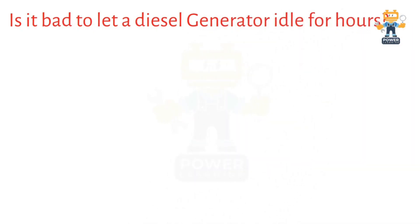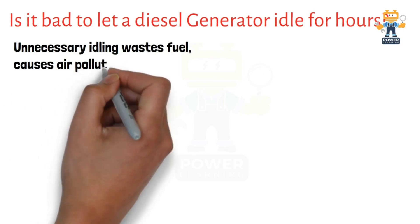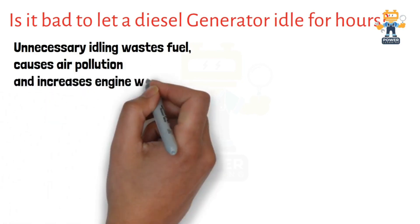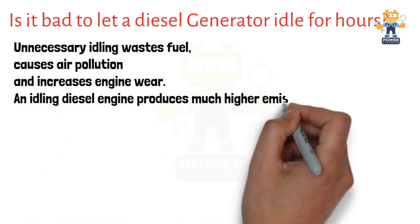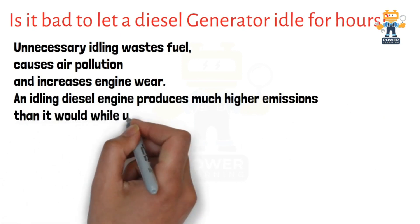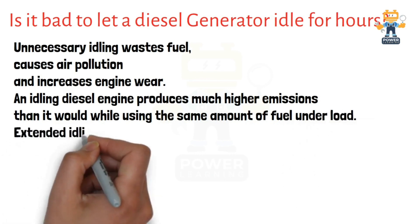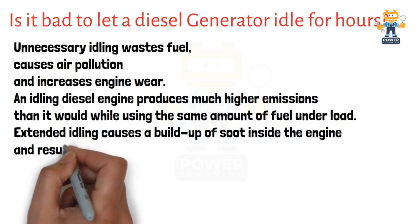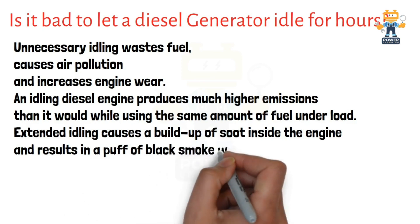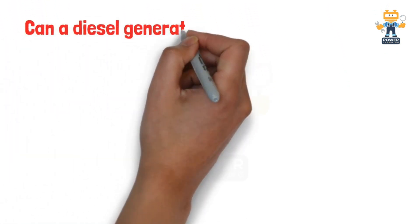Now we will see: is it bad to let a diesel generator idle for hours? Any unnecessary generator idling wastes fuel, causes air pollution, and increases engine wear. An idling diesel engine produces much higher emissions than it would while using the same amount of fuel under load. Minimum 30 percent is the ideal load for any kind of generator.